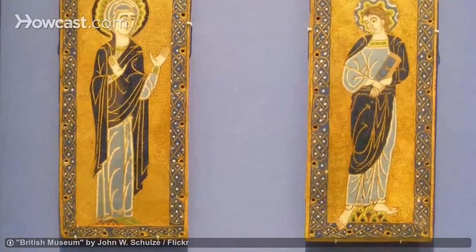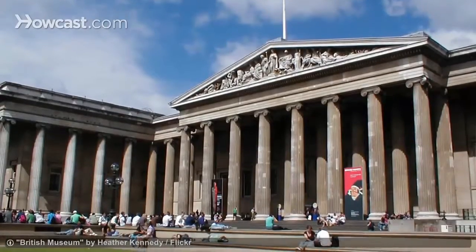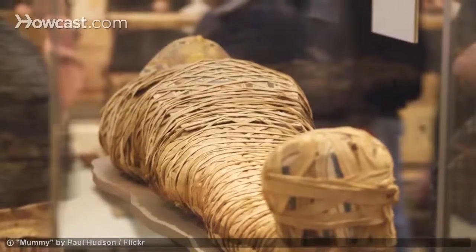For centuries, London has been a hub of culture and education, and its world-class museums prove it. The British Museum has been collecting artifacts since 1753, and today it boasts everything from ancient Greek sculptures to Egyptian mummies.